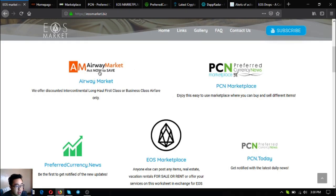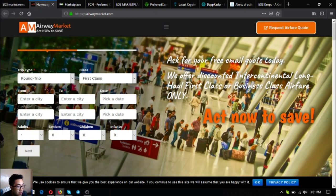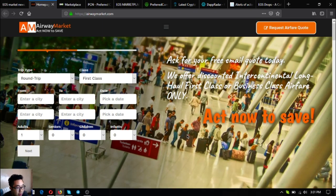The first link I'm going to show you is Airway Market. This is a website that offers discounted intercontinental long-haul first class or business class airfare tickets. Let's go to their website. All you have to do is fill out the form here.